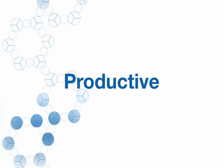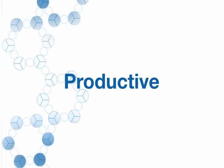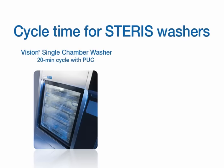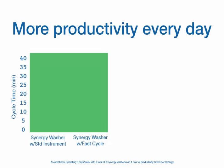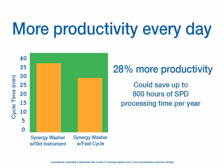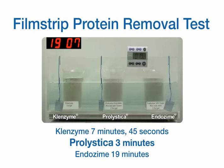Prolistica helps keep foaming to a minimum, so you'll eliminate the need to re-rinse. In addition, you'll improve productivity with reduced cycle times. Customers using Prolistica for their automated washers have saved almost 800 hours of washing time per year — that's a 28% increase in productivity, and our manual cleaners are some of the fastest on the market.